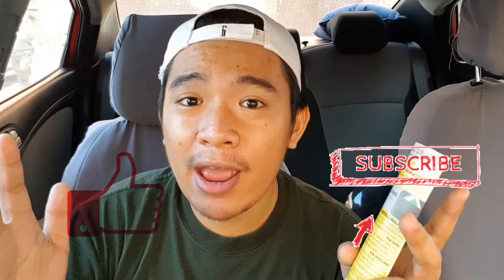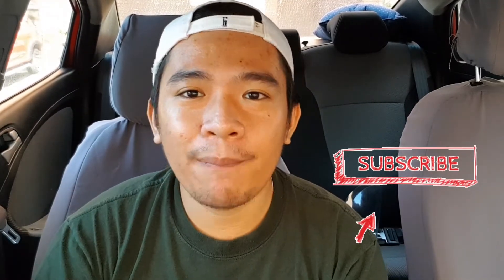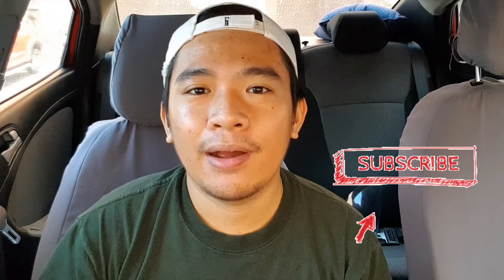If you found this video informative and helpful, don't forget to like, comment, and subscribe to my channel. Also, if you want to stay updated on my videos, click that notification bell. Until next time — goodbye!